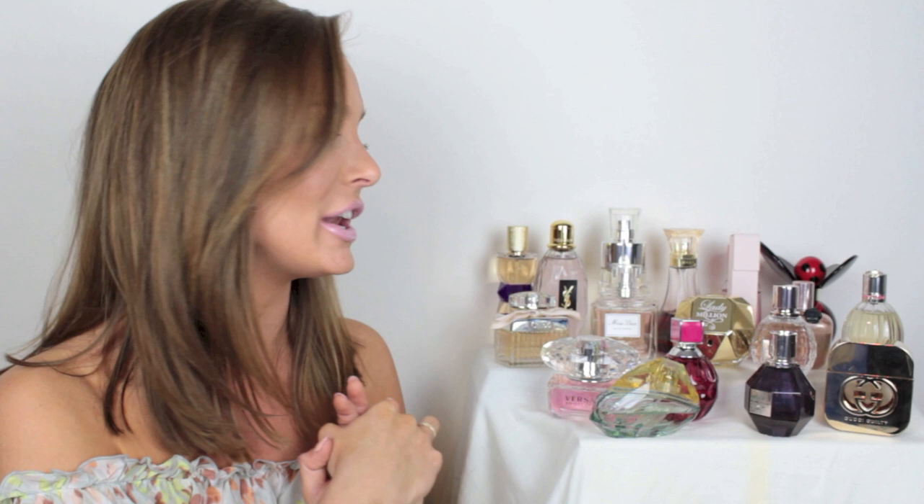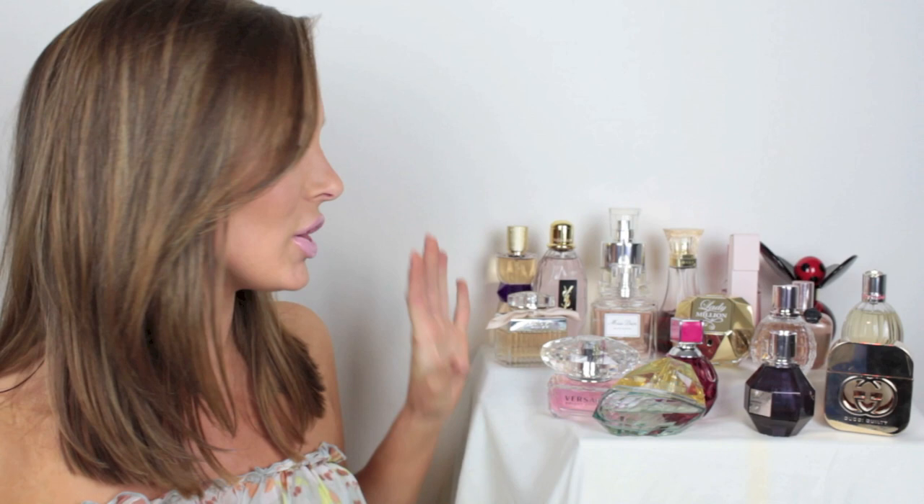Hi everyone, today I'm doing a video totally about my perfume collection and doing a review on every single one. My perfume collection has definitely grown even in the last few weeks because I've been trying to make sure that I have a really well-rounded video for you. So as you can see I've got a lot, and I'm just going to get right into it.